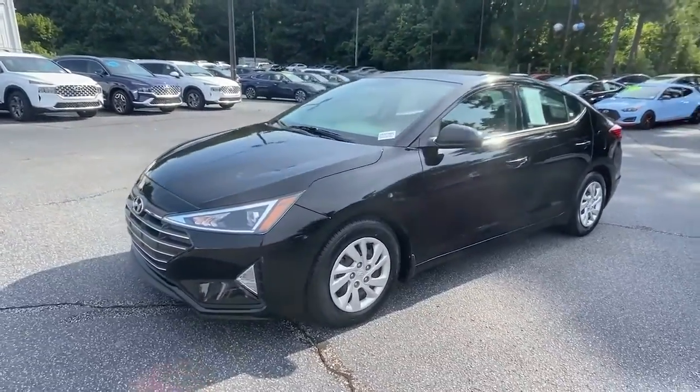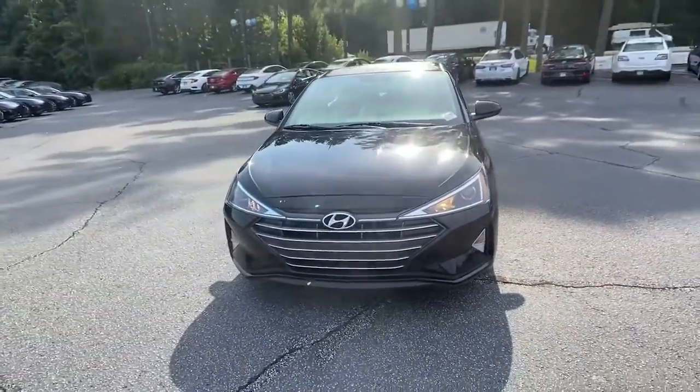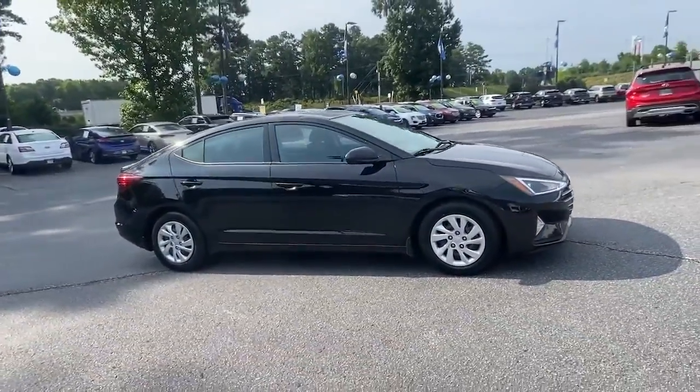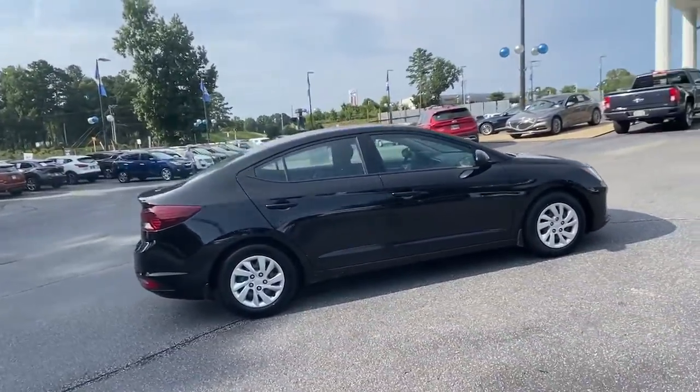Get into a car with value. 2019 Hyundai Elantra. With less than 60,000 miles on the odometer, this vehicle stands out from the rest.